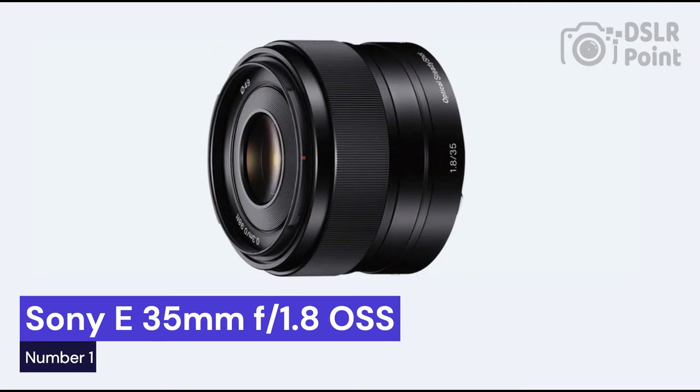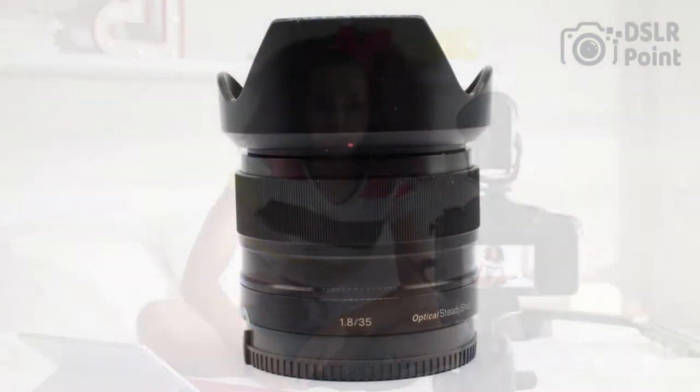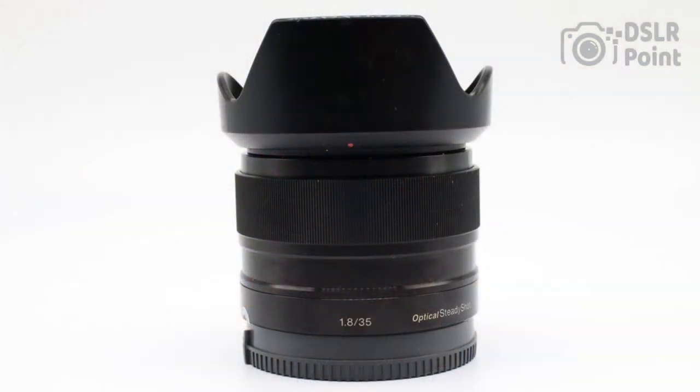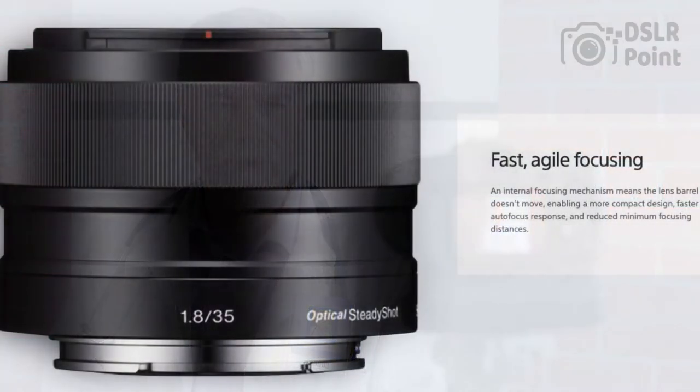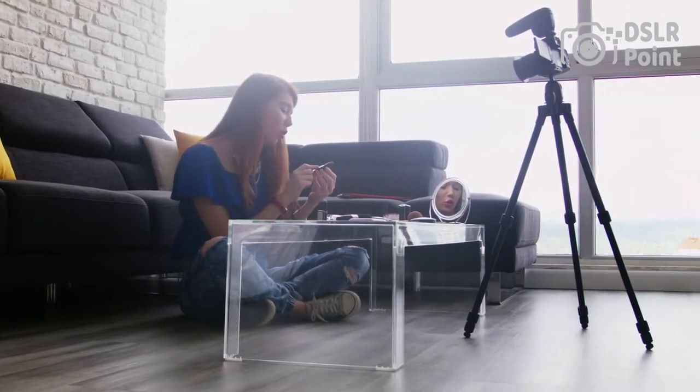Our first choice is the Sony E35mm f1.8 OSS, a great lens for photographers looking to expand their range of available lenses. This lens offers high-quality optics in an affordable package, making it an excellent choice for both amateur and professional photographers alike. With its wide maximum aperture of f1.8, this lens provides beautiful bokeh effects and improved low-light performance compared to other lenses in the same class.